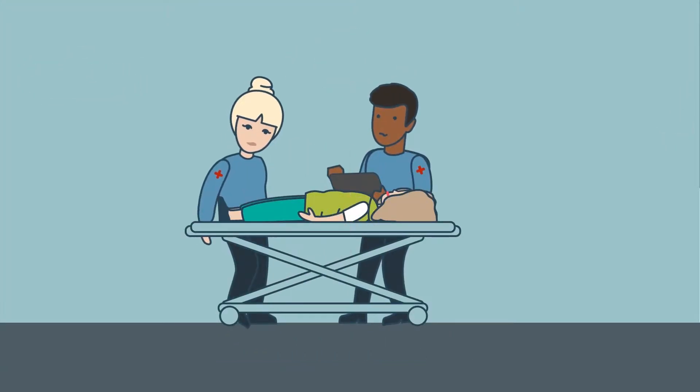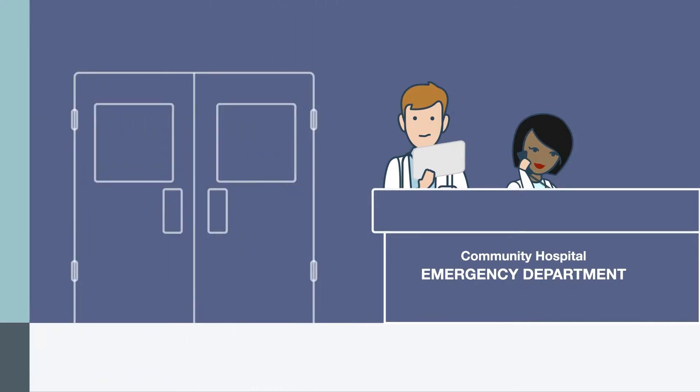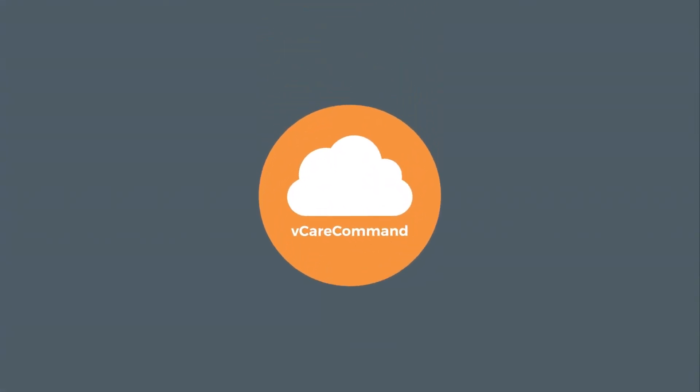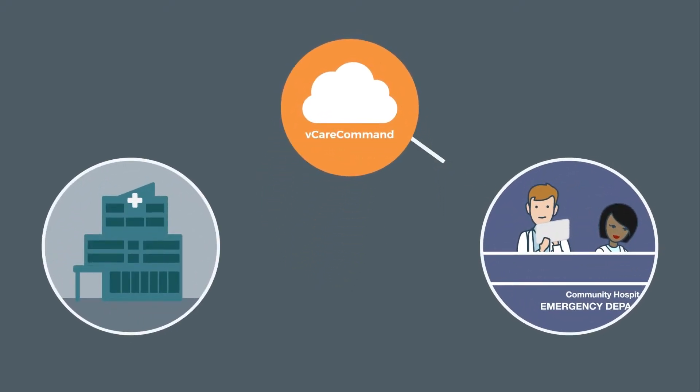Assessing Emily, the responding EMT suspects stroke and calls a stroke alert to the nearby community hospital, where the ED physician generates a stroke order within the local EHR. This automatically creates an encounter in the VitalNet vCareCommand telehealth platform, which sends a neurological consult request to the EHR of a remote consulting medical center.